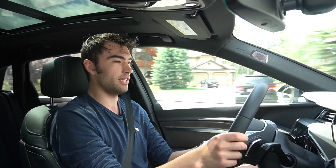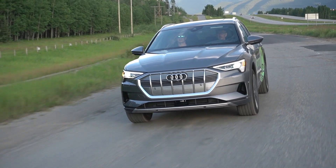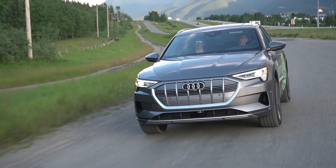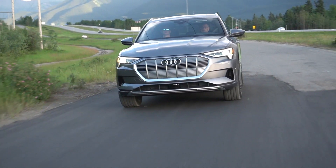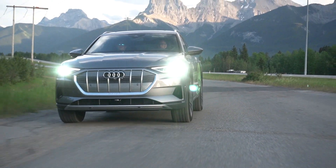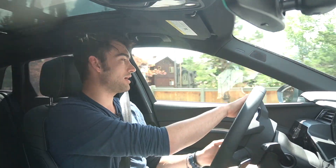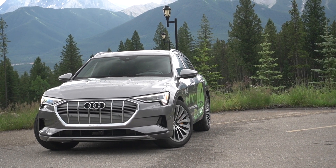The e-tron has a 95 kilowatt-hour battery pack, and when you buy one you'll have a few different ways of charging it. Audi will give you the Level 1 charger — that's any household plug — and then the 9.6 kilowatt plug-in charger, which is what you'd use to power a fridge or a stove. Charging times are around 10 hours for the 9.6 kilowatt charger and around 95 hours for the Level 1.